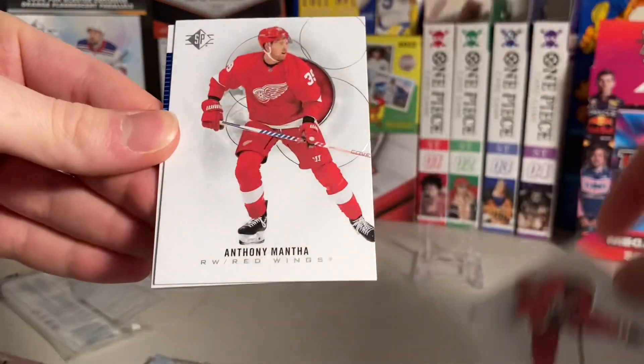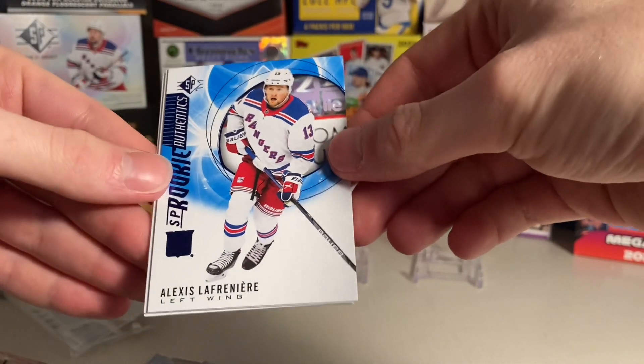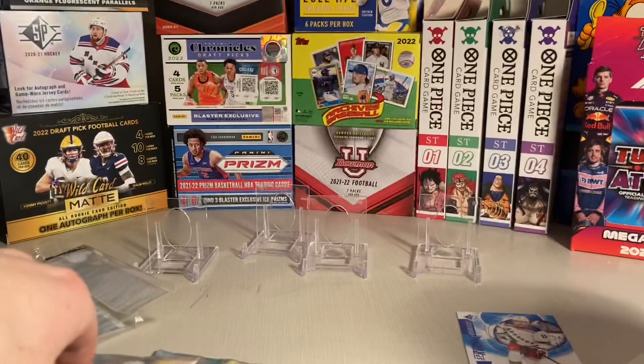Dougie Hamilton. Anthony Manta. Oh! That's something decent for any day. Rookie Authentics — not doing the best this year, but that's something. Sean Monhand and Ross Mystallion.